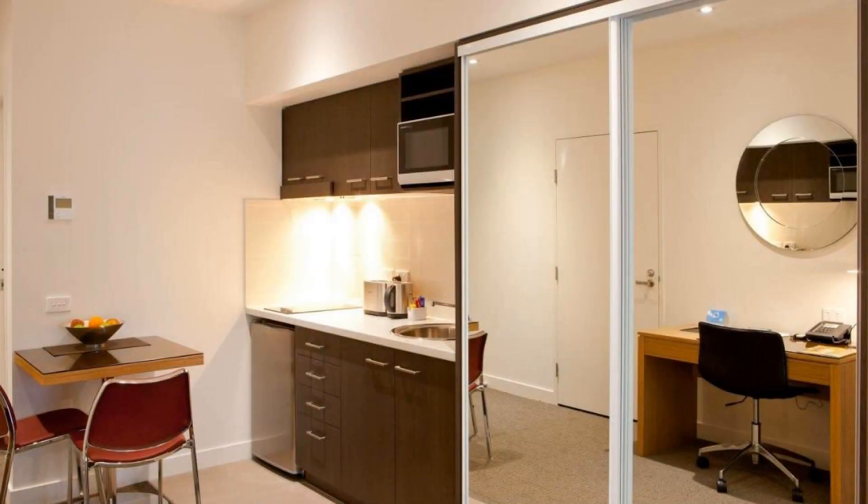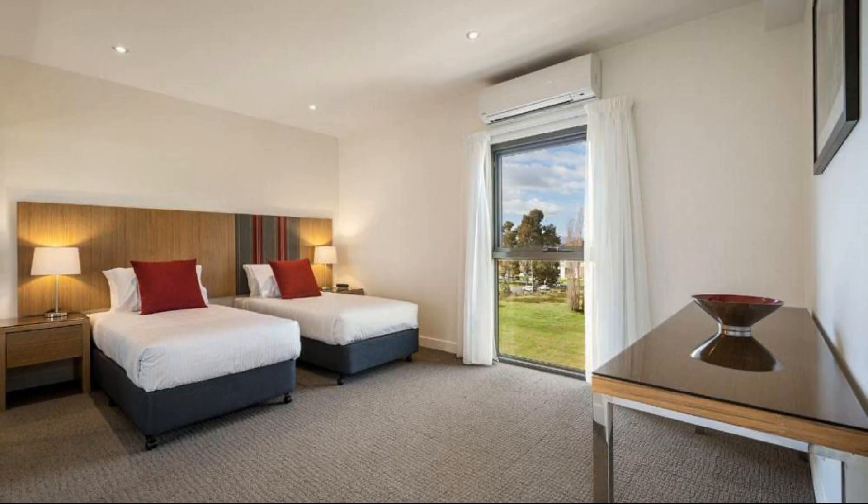Hello, welcome back to my channel. You are now watching a 5 star hotel. The location of the hotel is excellent and guests love walking around the neighborhood.